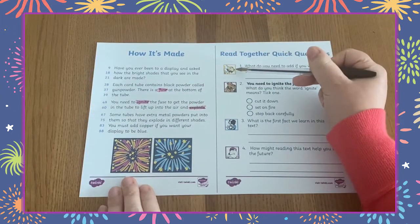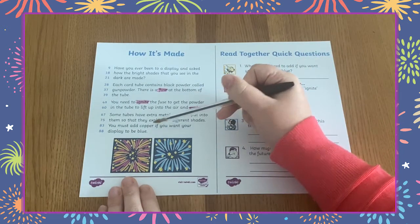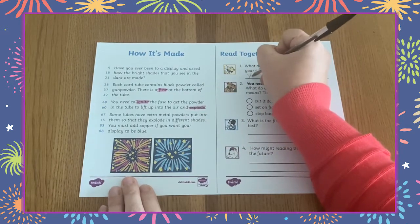When completing the questions encourage learners to read the text carefully first. They can then skim and scan back through the text to find evidence to support their answers.